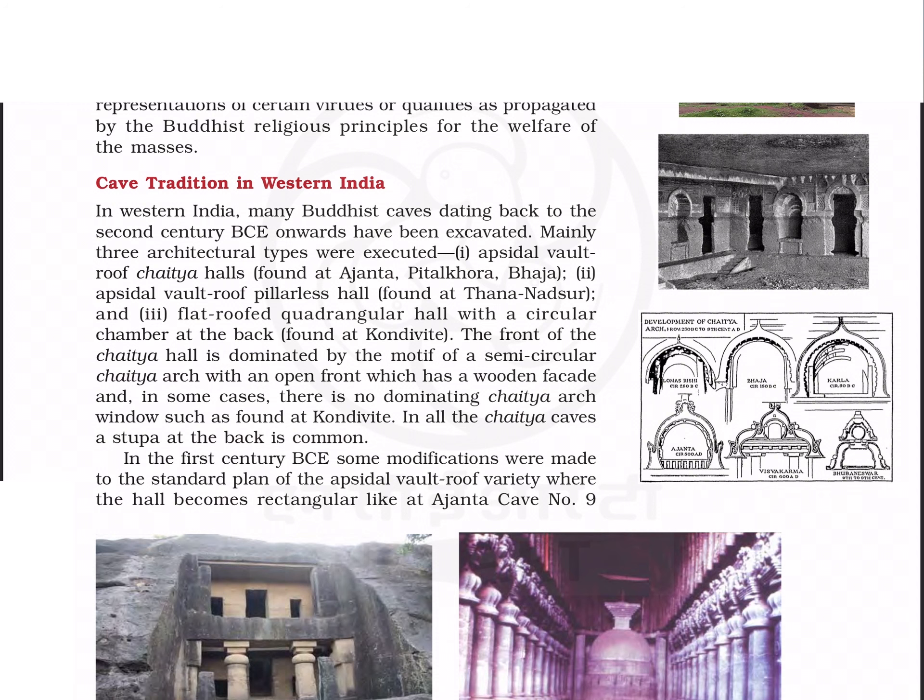Hello friends, let's start Part 2 of Chapter 4: Post-Mauryan Trends in Indian Art and Architecture. The first topic is the cave traditions in Western India.